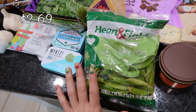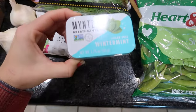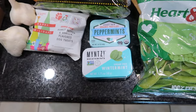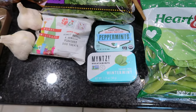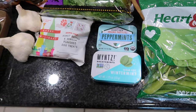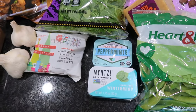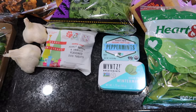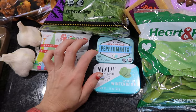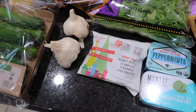Speaking of charcuterie, I got some sugar snap peas — not only for my kids' lunches but for us to snack on. These mints are amazing. I wear Invisalign liners and your mouth tends to get really dry, so these mints really keep my mouth from getting dry and my lips from getting chapped. Also a good stocking stuffer idea for your loved ones.